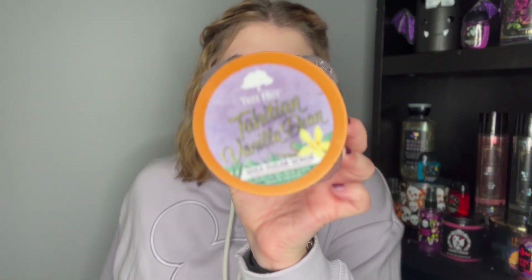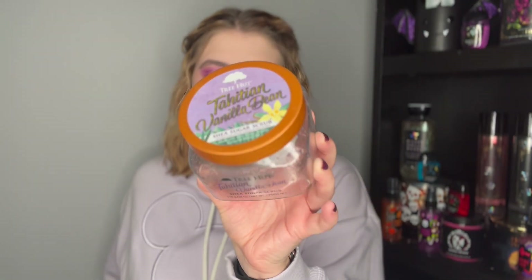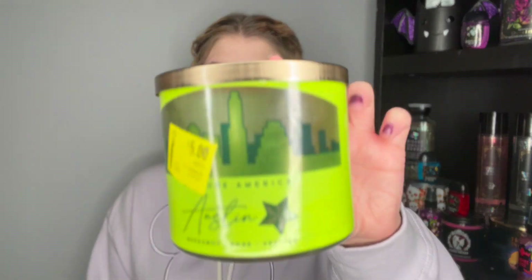I used up one Tree Hut item — the Tunisian Vanilla Bean Body Scrub, which I got from TJ Maxx for $5.99. It was definitely like a spa vanilla scent. Tree Hut scrubs are amazing and I'll definitely repurchase from them in the future, maybe just not that specific scent as it was a little too spa-like for me.